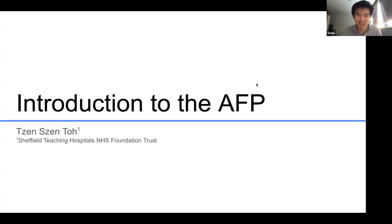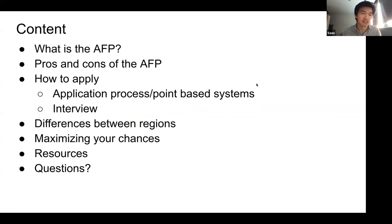Hopefully everybody's doing all right with lockdown. Stay safe. I'm going to give you a brief introduction of the talk. I'm going to talk about what the AFP is, the pros and cons of the AFP, how to apply, the application process, how it works and the interviews, differences between regions, and then trying to maximize your chances and some of my experiences with applying. The talk will be mainly centered around research because that's what I applied for, but if you have any other questions about medical education, I can try and answer them.